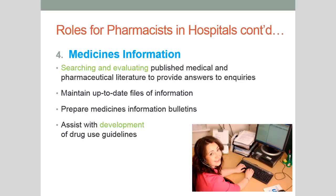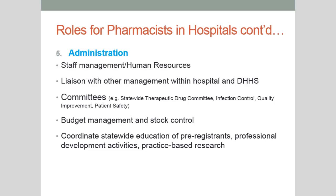Moving on to the work of a pharmacist as an administrator. After your degree and internship, you may decide you'd like to get into the managerial aspects of pharmacy, which exist in both community and hospital pharmacy. In hospital pharmacy, there's a lot more staff management and human resources work — you can have up to 30 to 50 pharmacists to manage. As an administrator you liaise with other hospital management and the Department of Health and Human Services, assist in producing budgets, and coordinate state-wide education of intern pharmacists, professional development, and practice-based research.